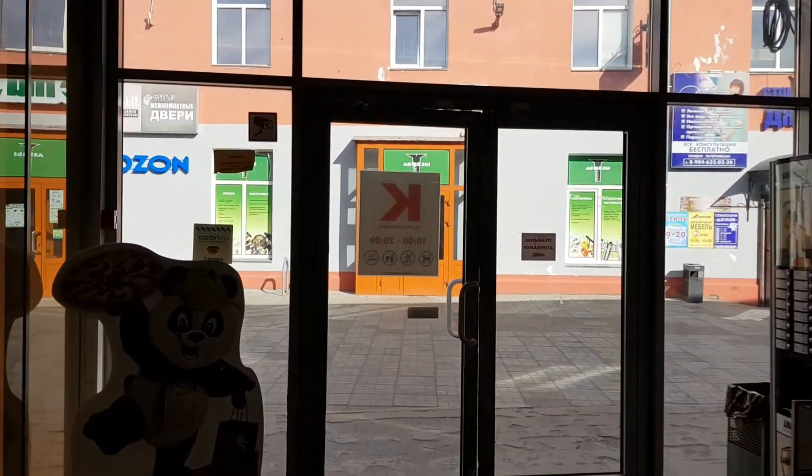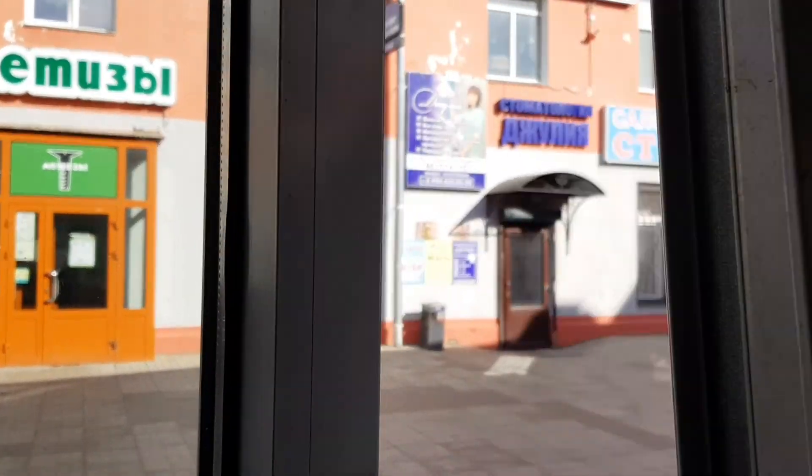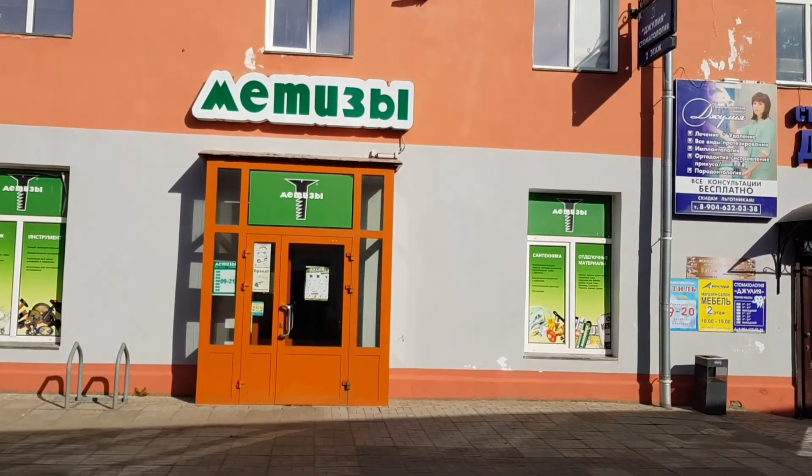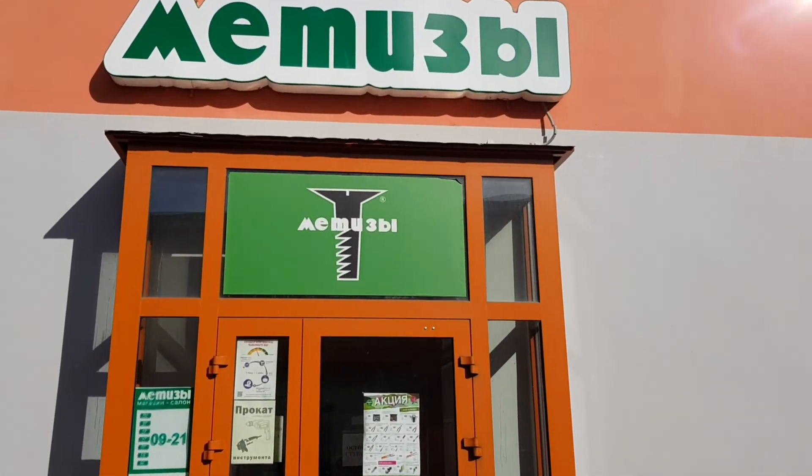Так, ребята, всем доброе утро! Мы уже приехали в строительный магазин за шпагатом. Надеюсь, что он здесь будет. Купим и поедем на дачу.